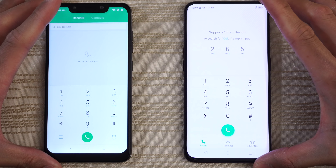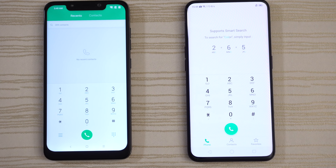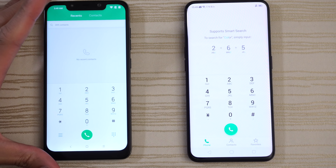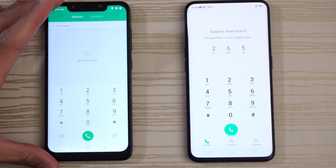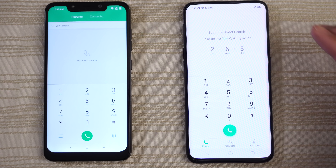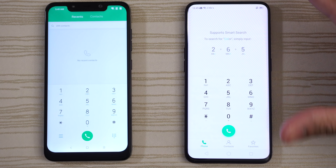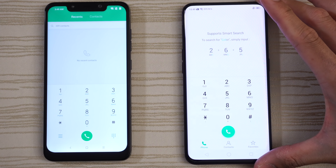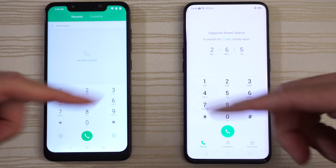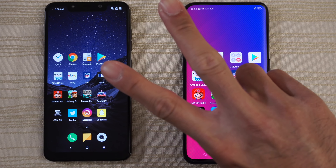Hit me up in the comments and let me know what you thought about this match up. Do you have yourself a Pocophone? This phone comes in with pretty good specs — Snapdragon 845, 6 or 8 gigs of RAM, with a starting price of only 300 bucks. Or do you have the Oppo Find X, rocking a ridiculous screen-to-body ratio, hidden cameras, and a very sexy look? Let me know in the comments down below. Thanks for watching. Peace out.